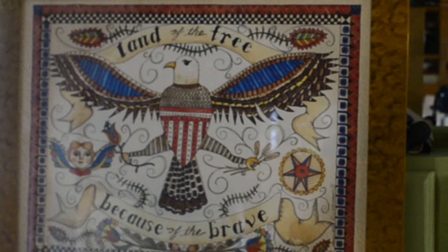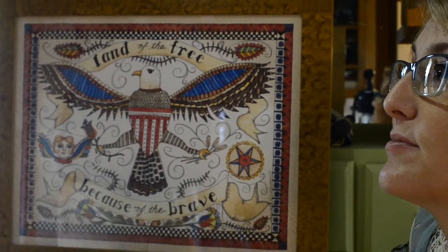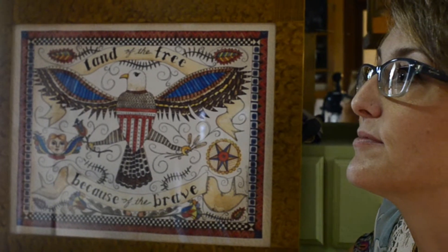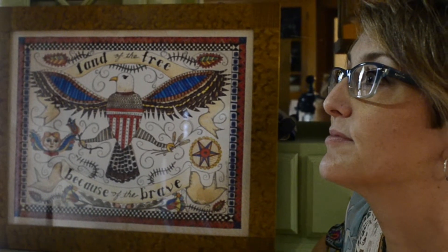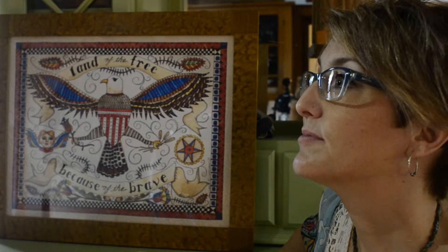Thank the Lord that we get to live in a wonderful country like America. There have been so many people who have given their lives to allow that and bless us that way, and I've always been very grateful for the veterans and what they've done for us.